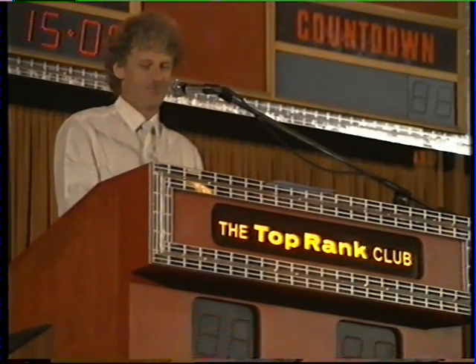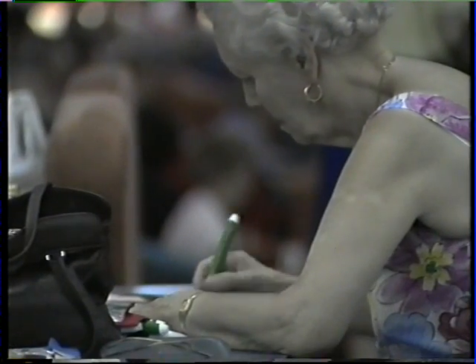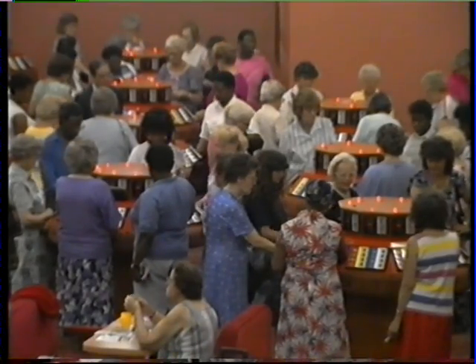The top-ranked club is the market leader in bingo. Every day thousands of people visit the club to enjoy the social scene, meet their friends and play bingo. The prize money is good and the games exciting. The club offers a number of gaming choices with a range of cash prizes or goods.